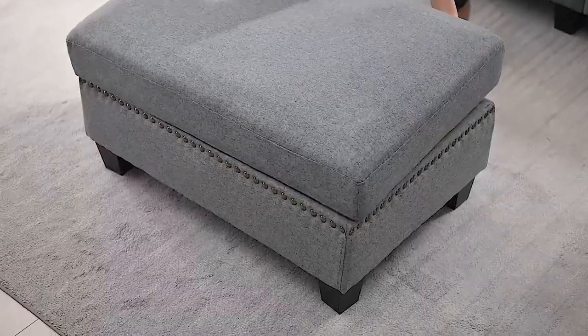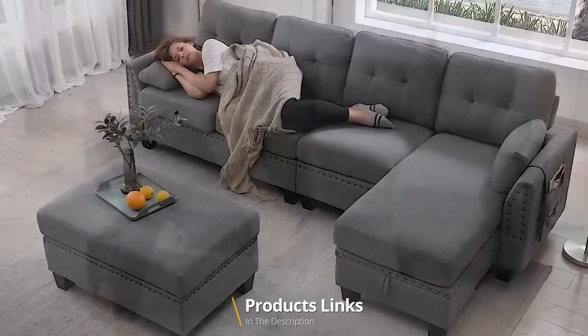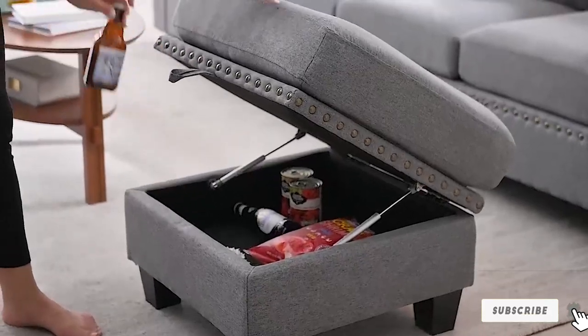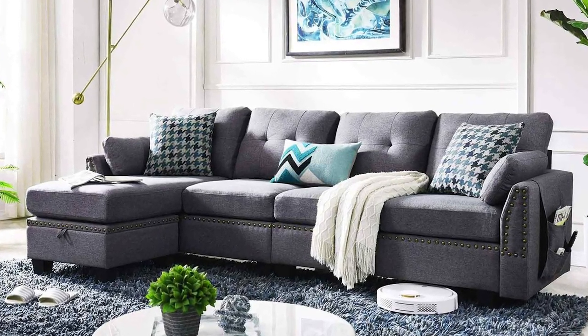This is a true gem in the world of furniture and I can't wait to share my thoughts on it. This sectional sofa is not only a functional piece for your living space but also an exquisite addition to your home décor. With its reversible design, you can adapt it to suit any room layout or style.